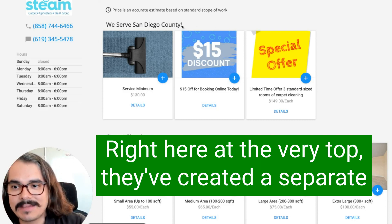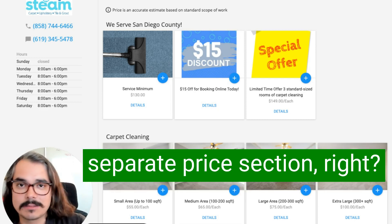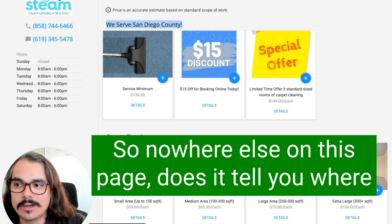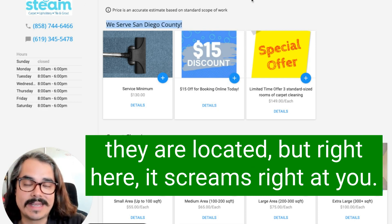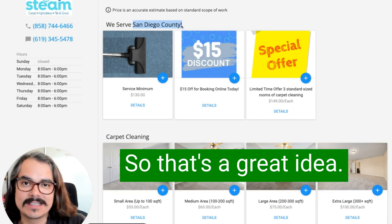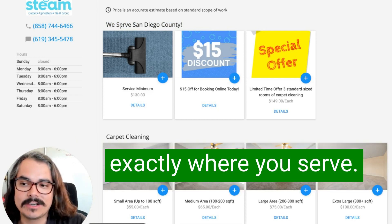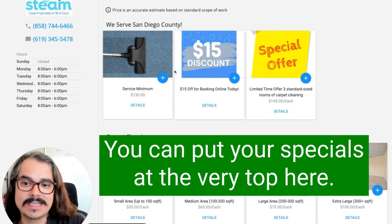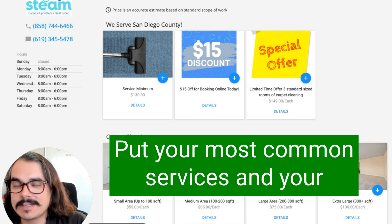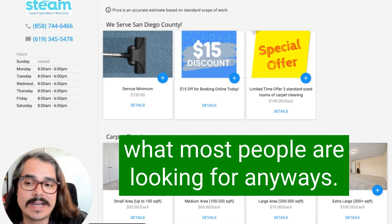Right here at the very top, they've created a separate category — a separate section in Housecall Pro, a separate price section — that says we serve San Diego County. Nowhere else on this page does it tell you where they're located, but right here it screams at you: we're in San Diego County. You can put that in the title of this section and tell people exactly where you serve. Put your specials at the very top so they're easy to find, because that's what most people are looking for anyway.